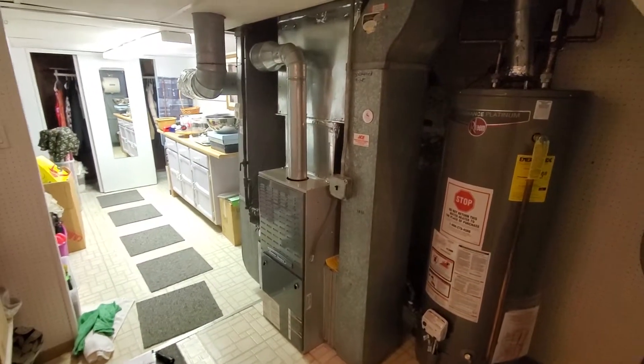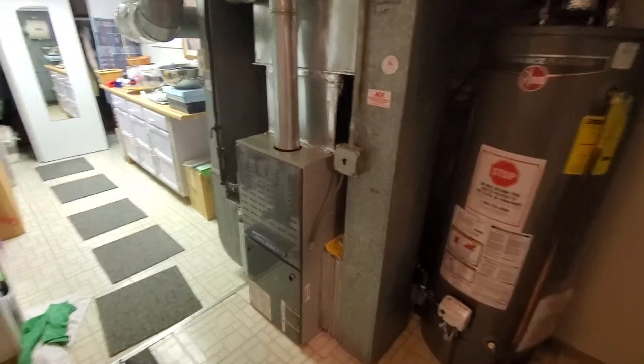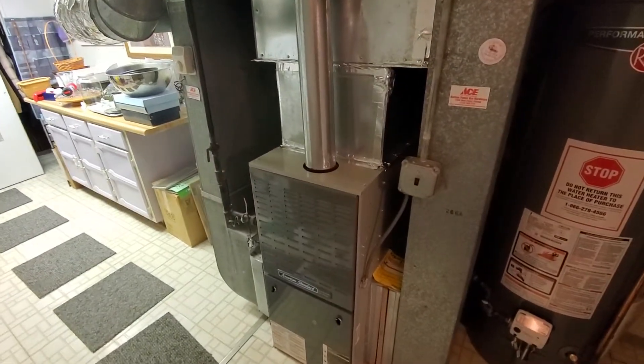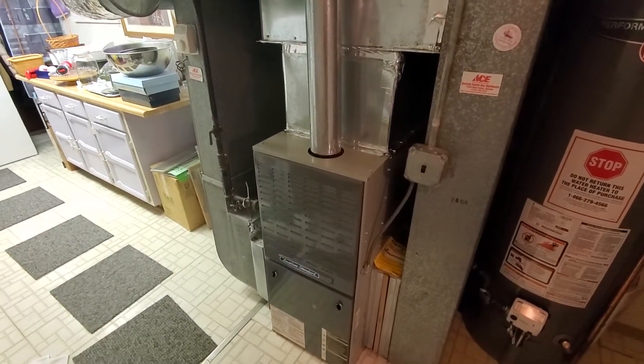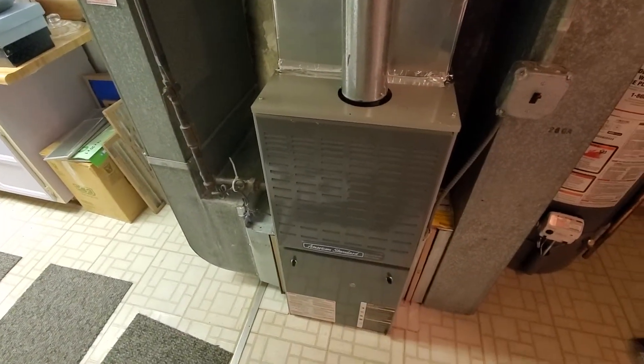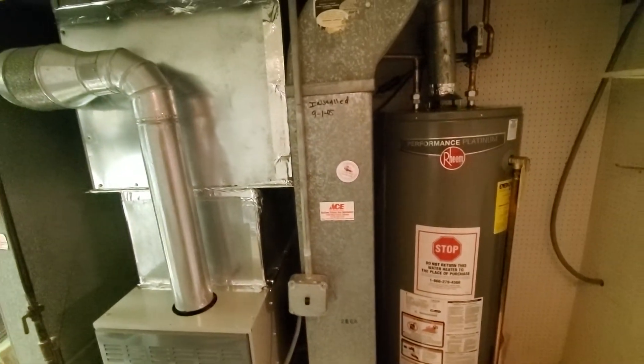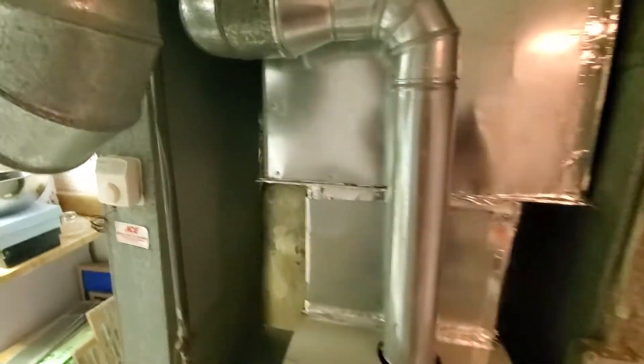Call number 737941 in Rutherford. We're down here in the basement. An 80,000 BTU furnace, 80% efficiency, 16x25x1 filter. It's about a 20-year-old system.